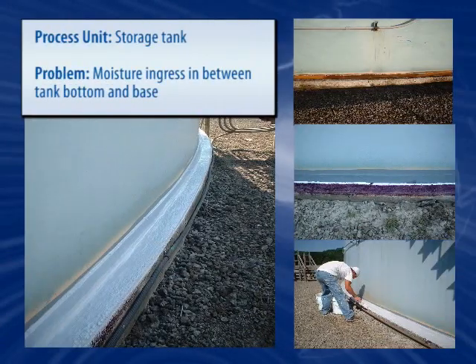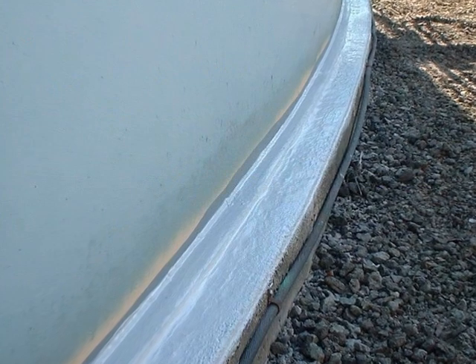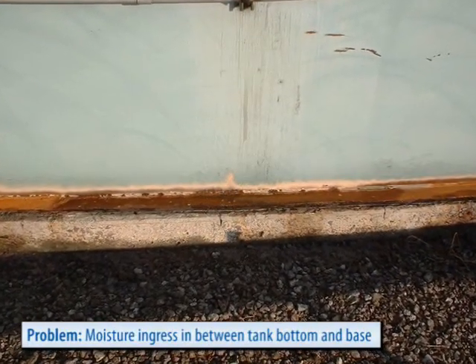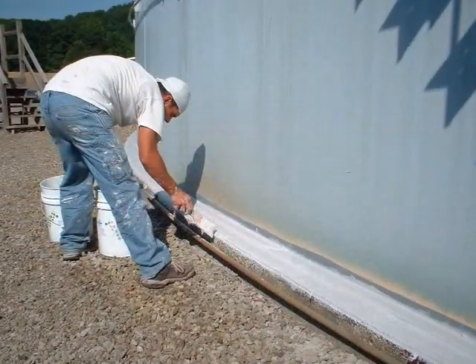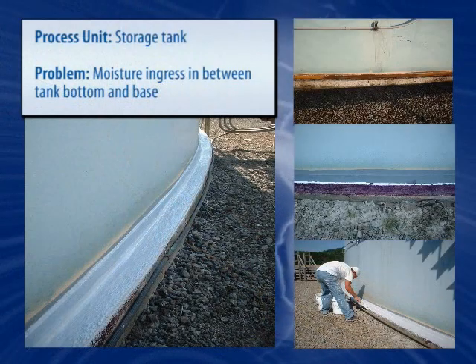Entrapped moisture between a tank bottom and base can create undetected corrosion at its base. Belzona's weather and waterproofing membranes offer a durable, long-lasting, environmentally friendly alternative to stop moisture penetration. Furthermore, the systems are microporous to allow any trapped moisture to escape.